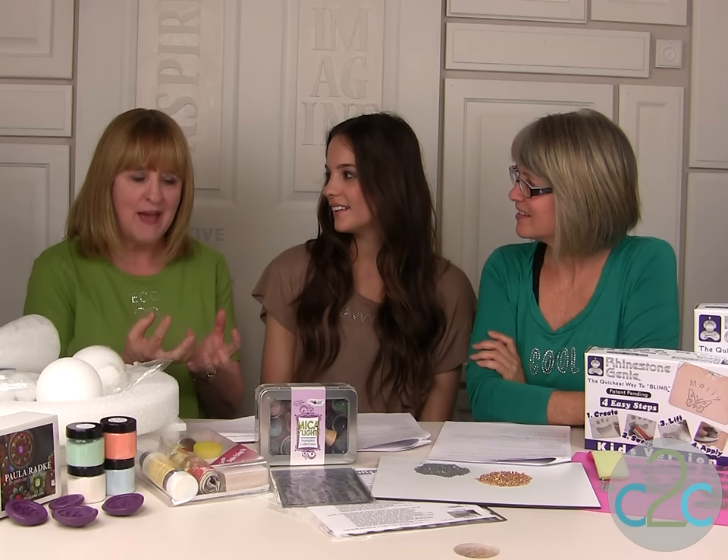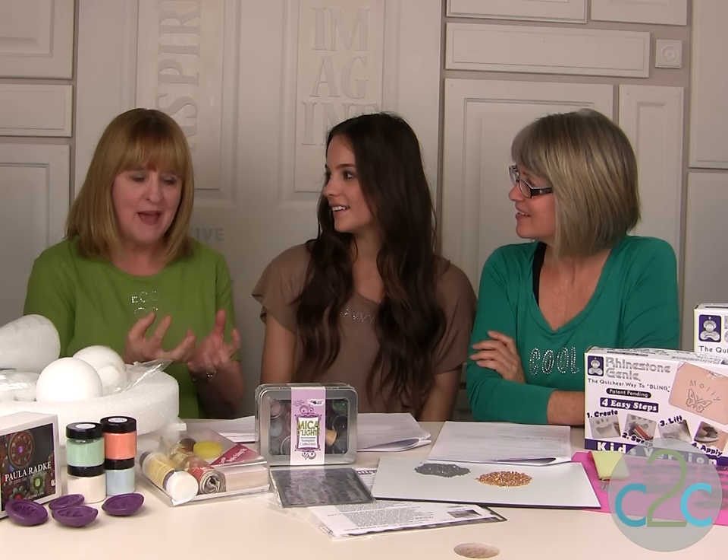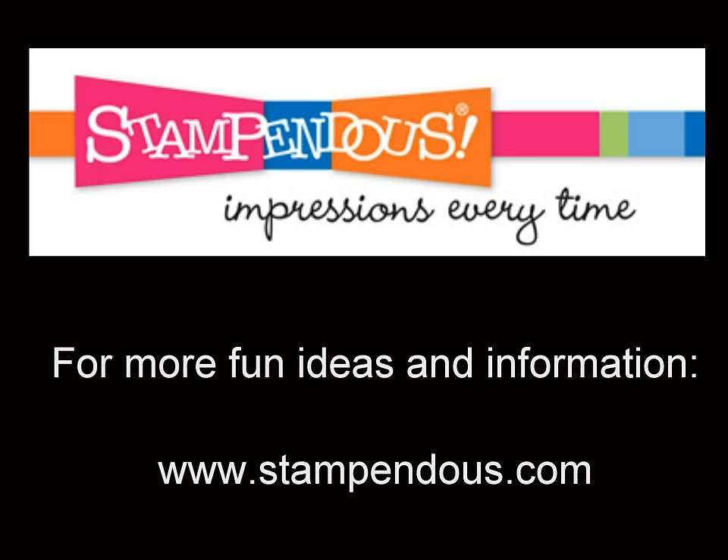Thank you so much, Fran, for sharing that great card. I love how you can heat up all those powders and glitters together — that is just the coolest. Frantage — Frantage is what you call it. I love it. You can visit to find out more ideas, information, and inspiration at stampendous.com.